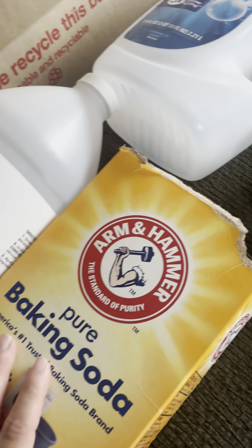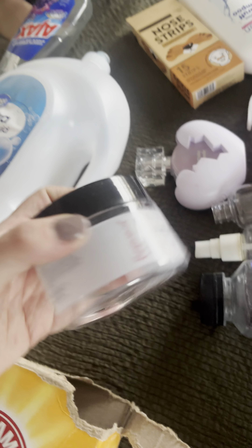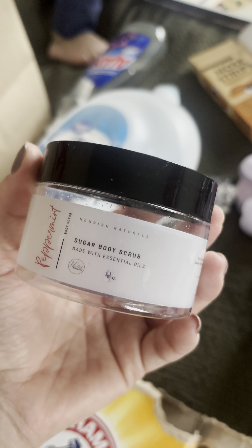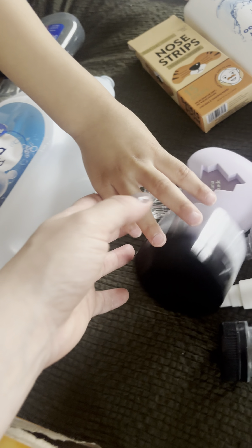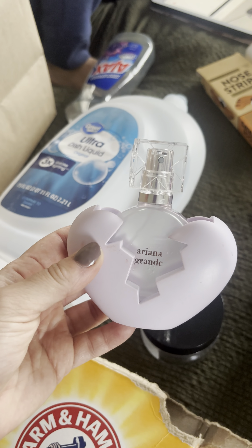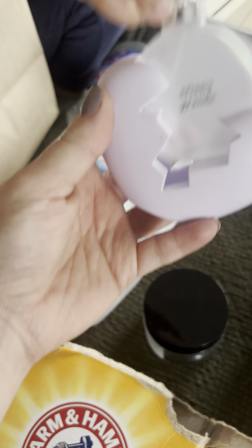I used baking soda in conjunction with the cleaning vinegar, but I'm now only going to use it with actual vinegar because it works much better in the shower to clean stains. I got this peppermint sugar body scrub from Nourish Naturals — really good, really nice. Definitely support small businesses!